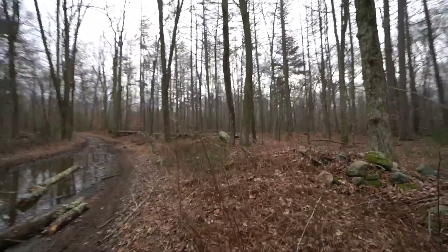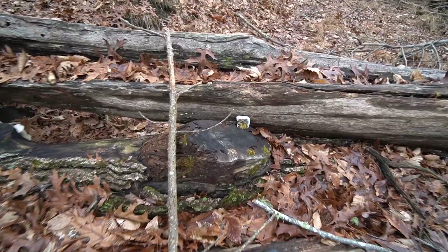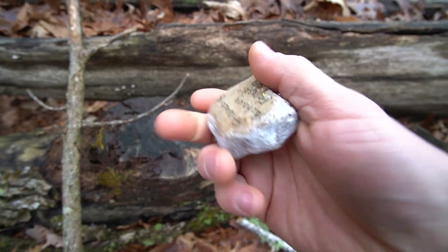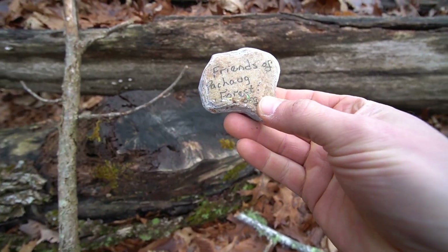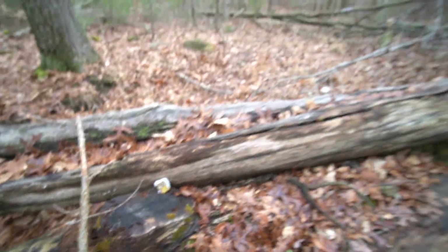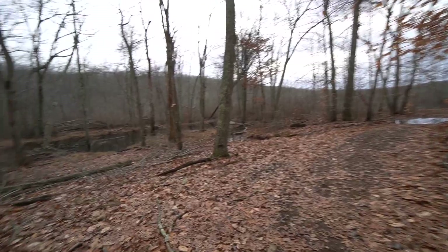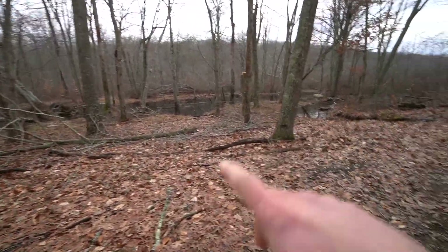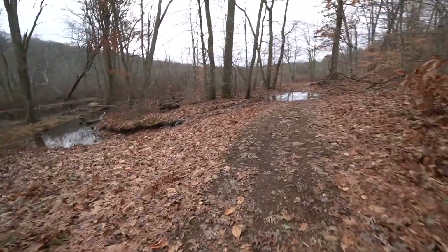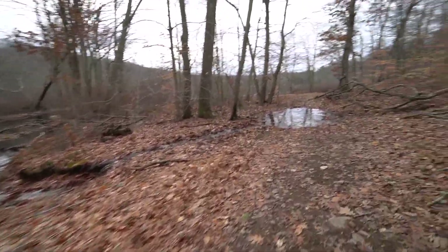The Quinebaug will briefly follow the same path as the Enduro Trail until it splits off again. It's been a couple of years since I've been on this stretch of trail, but there used to be a whole car right here out in the woods, shot up by hunters. I guess they finally dragged it out.